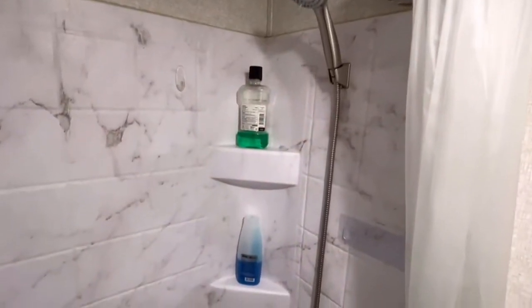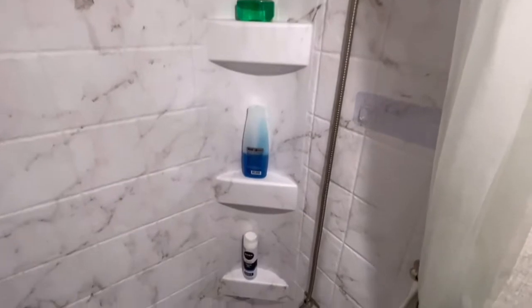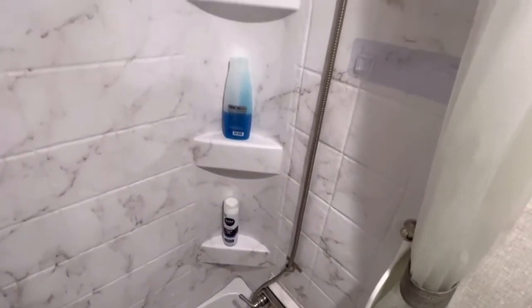Now the second thing that our bathroom is quite lacking in is places where you can put your shampoo bottles when you're taking a shower. There are only three spots on one side of our tub enclosure, and they're actually pretty small — it's almost like only one bottle can go on each one of them.